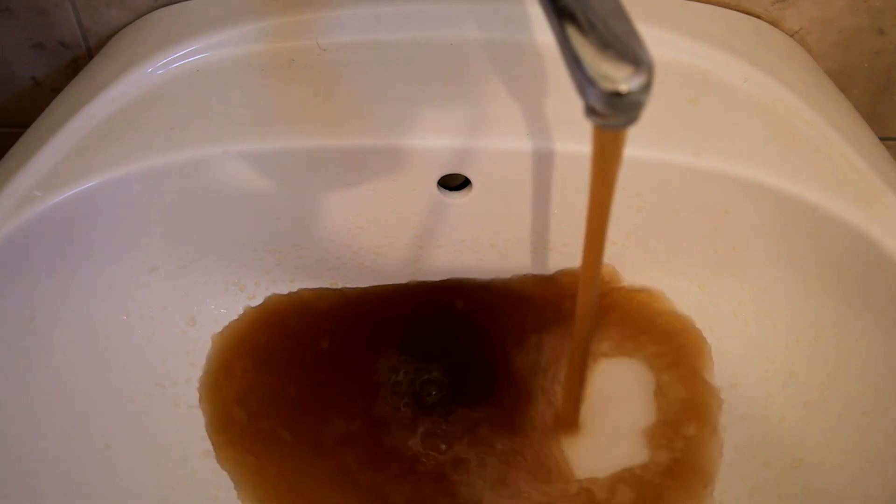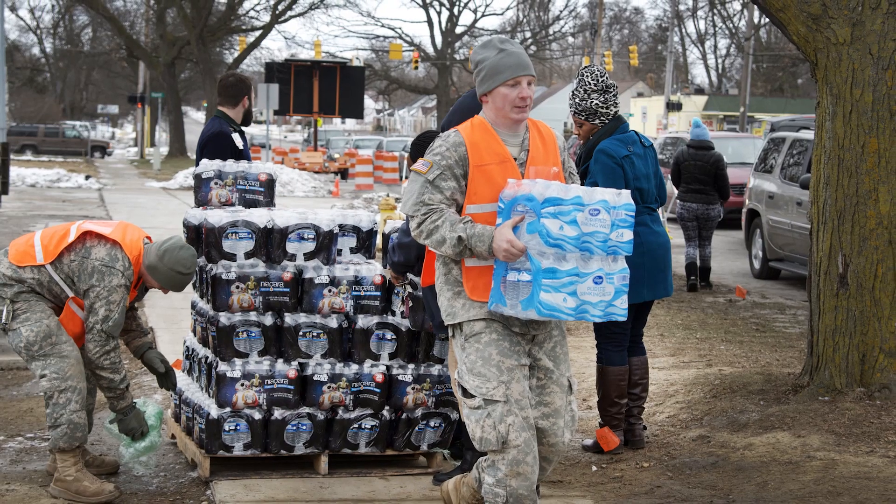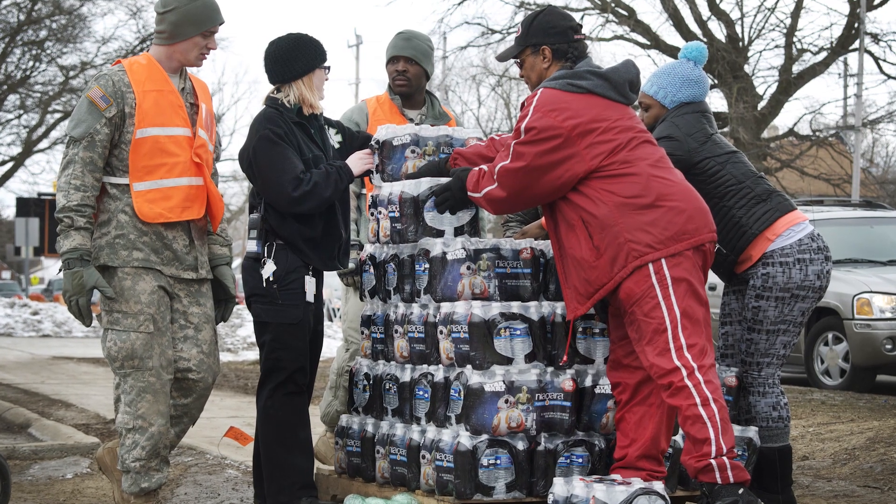When residents turned on the tap, the water was discolored. It smelled and tasted bad due to the corrosion and the lead contamination. And because this water is unsafe to drink, the National Guard and the Red Cross have begun passing out bottled water along with water filters to affected residents.